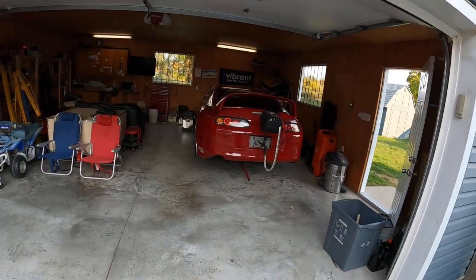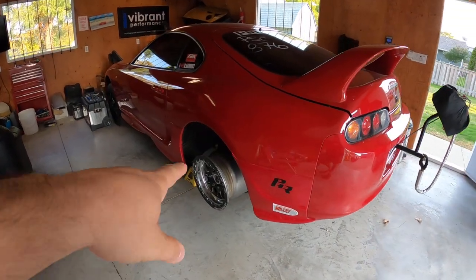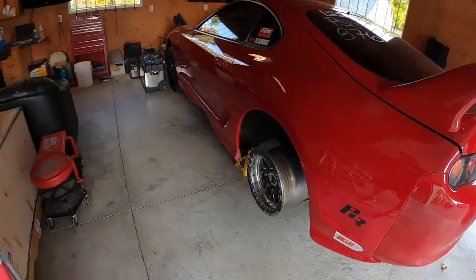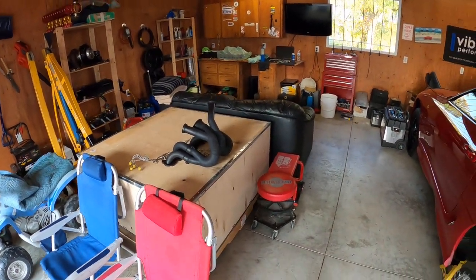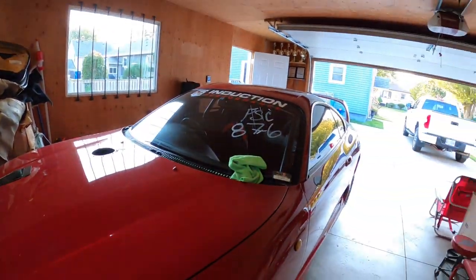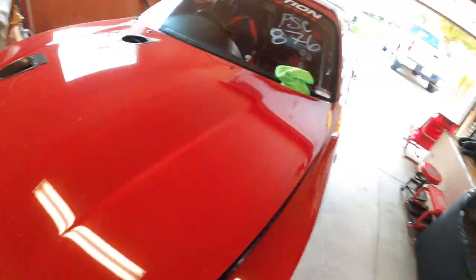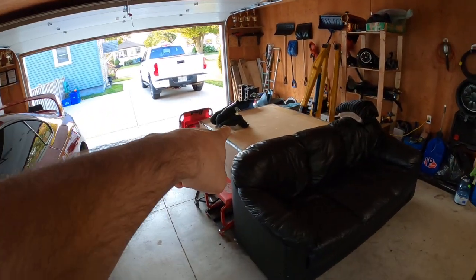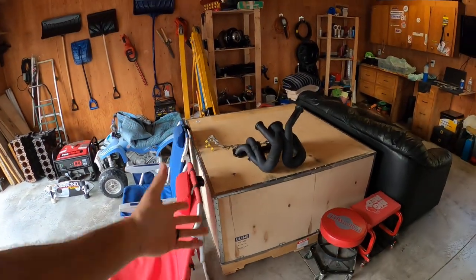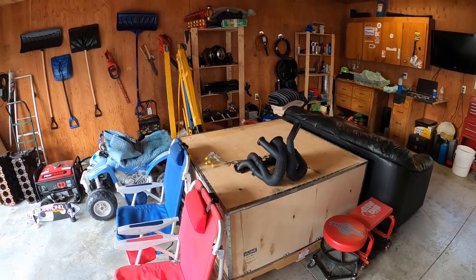I haven't posted in a while, but the car is parked for the season. I sold the tires because there's no point letting them sit all winter. The engine is out, there's nothing under the hood — the block is in that box. I already wrapped it up so I'm not going to open it again, but it's ready to be picked up.